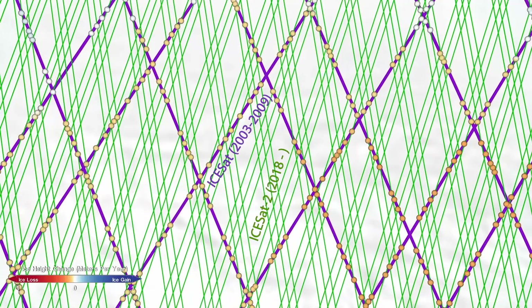Scientists took ice sheet elevation measurements from 2003, overlaid data from 2019, and analyzed where the datasets intersected in order to see where ice was lost or gained.